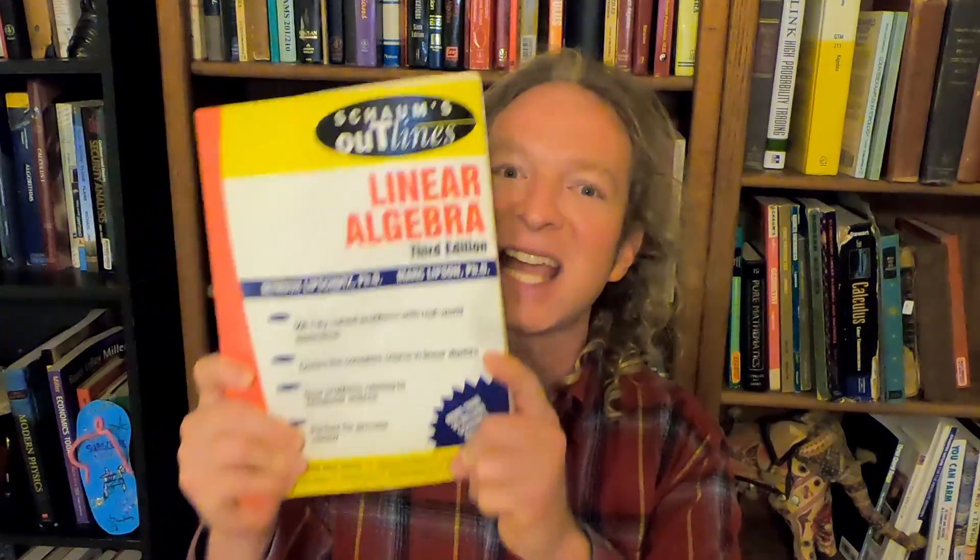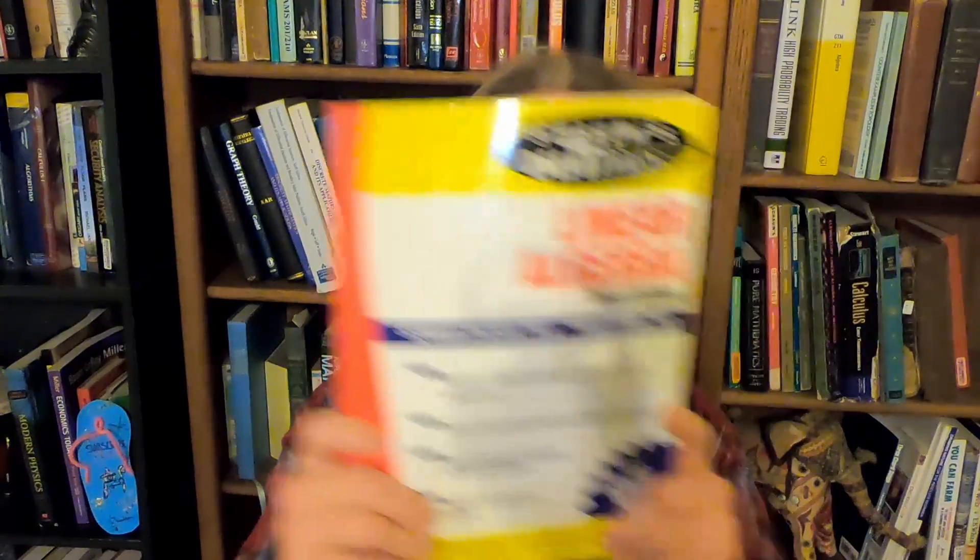This is the second book that I would recommend if you're trying to learn linear algebra — the Schaum's linear algebra. I actually used this book when I was doing research. I had to look up some linear algebra that I never learned, and it was this book that had the solution to my problem. I was able to find the math I needed in this book. It's a good book because it has a lot of information, and it serves as an excellent reference for linear algebra. It's a really good book to own as a supplement if you are trying to learn linear algebra or taking a course on it.